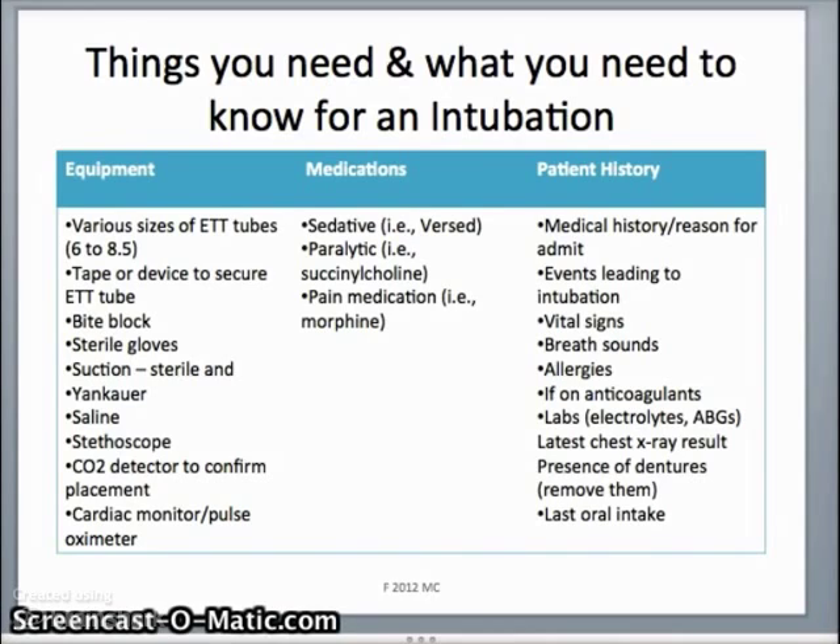Before the patient is intubated, you want to get at least a brief medical history of why they're being intubated, what led up to the intubation, what their last set of vital signs and lung sounds are, whether they're on any anticoagulants, what allergies they may have, and any lab values you might have access to.